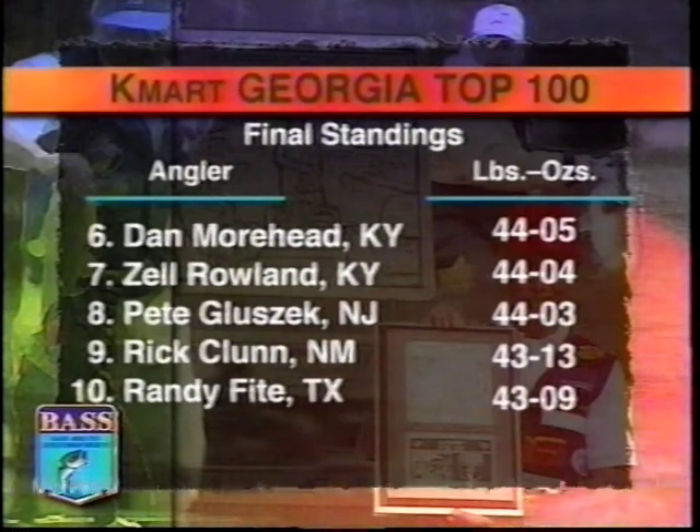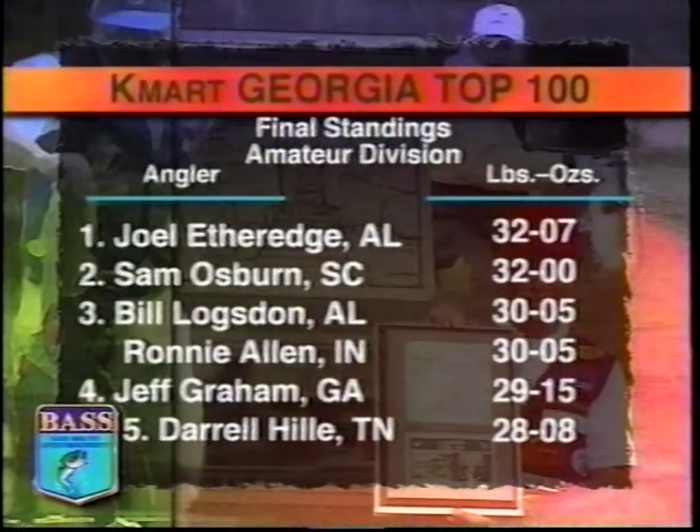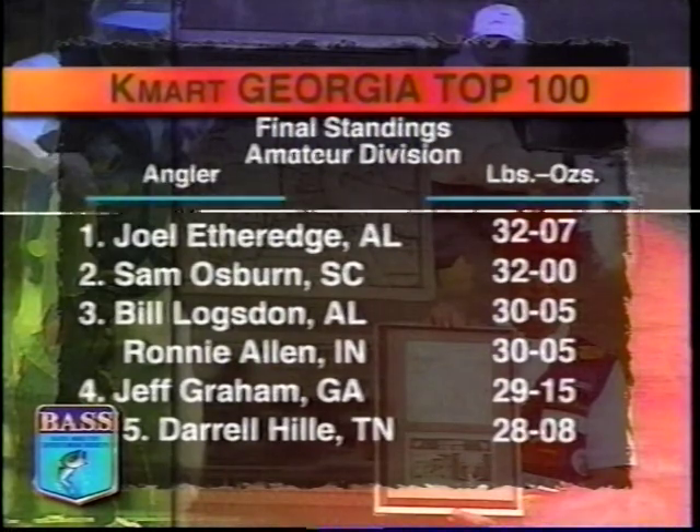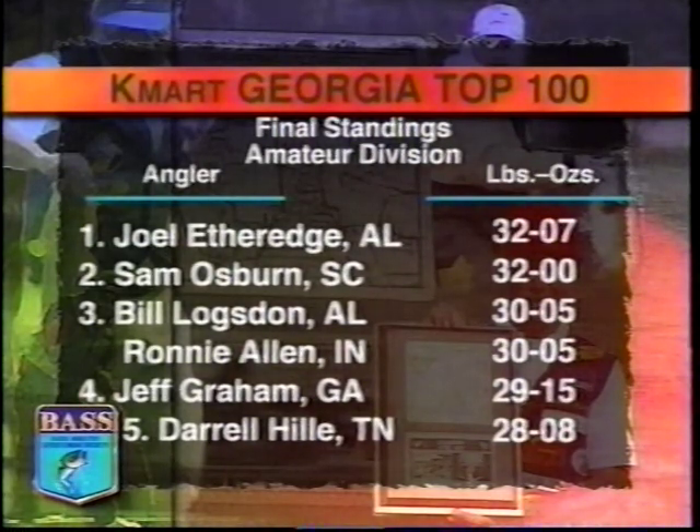Denny Brower, champion of the Kmart Georgia Top 100, with a three-day total of 53 pounds, 4 ounces. Mark Davis with 50 pounds 13 ounces is the runner-up, followed by Florida's Carol Haygood, Kentucky's Mike Auten in fourth, and Clark Windland and Roland Martin tied for fifth. In the amateur division, Joel Etheridge takes home the $22,000 fully rigged Ranger Bass Boat with a catch of 32 pounds 7 ounces, a margin of seven ounces over Sam Osborne.